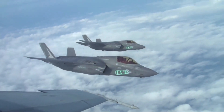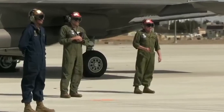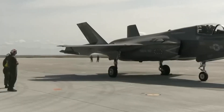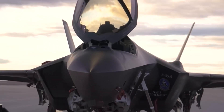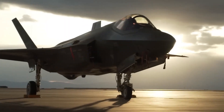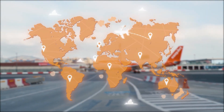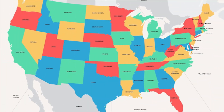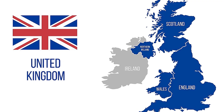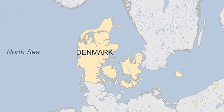The F-35B originated as part of the Joint Strike Fighter Program, a visionary effort to replace many aging fighter and attack aircraft with a unified design that would potentially reduce cost and improve interoperability. This program was a collaboration between nine international partners, including the United States, United Kingdom, Italy, Netherlands, Turkey, Australia, Norway, Denmark, and Canada.